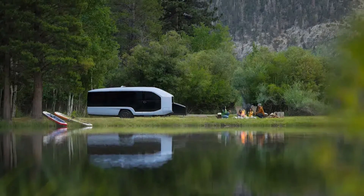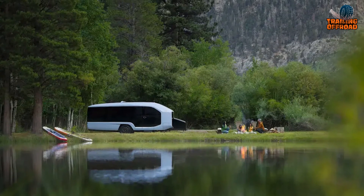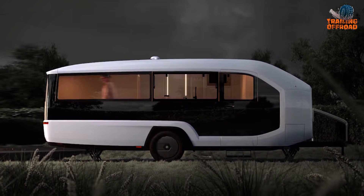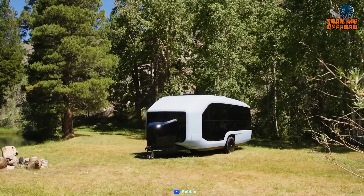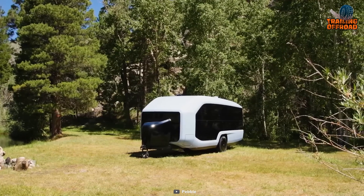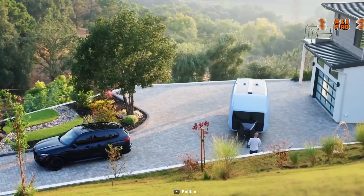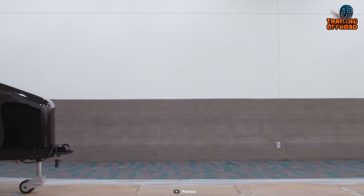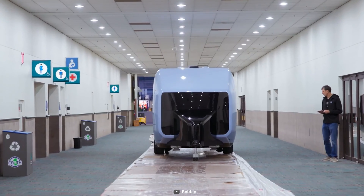Moving to the rear, a storage tunnel spans the trailer's entire width, offering potential storage for items like skis or fishing poles. Although the prototype's tunnel was securely locked, its versatility was apparent. Shifting focus to the powertrain — an unusual feature for a trailer — it extends beyond mere propulsion. The standout feature is its remote mobility, enabling the Pebble Flow to navigate in a 360-degree manner without being tethered to a vehicle.